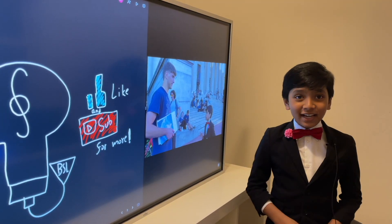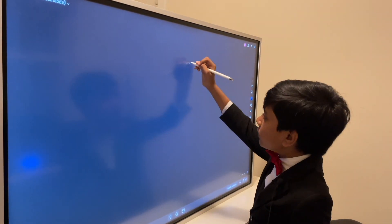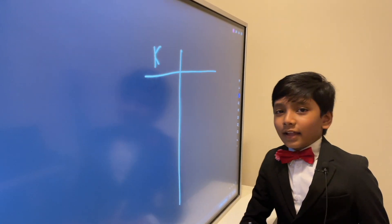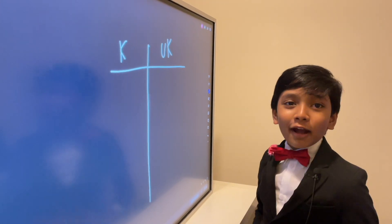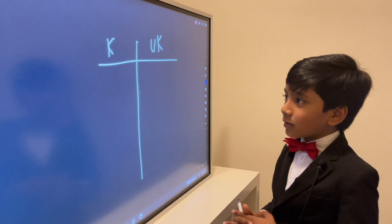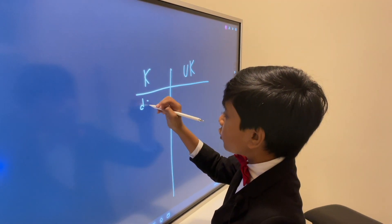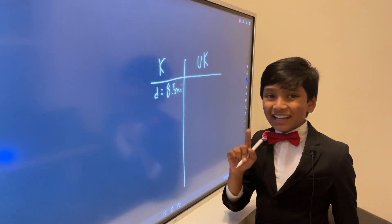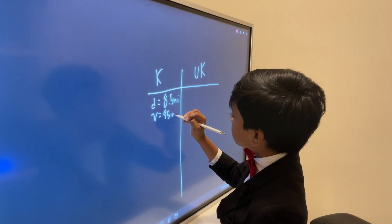All right, let's look over our givens. We have our knowns and our unknowns. First, let's look at our knowns. We know that the distance between the two trains is 8.5 miles. We also know their velocity: 95 miles per hour.